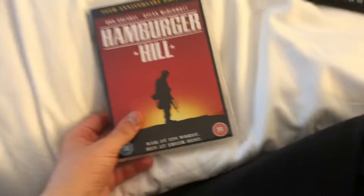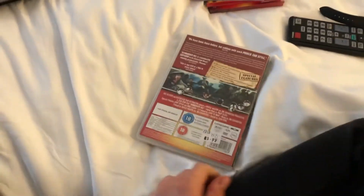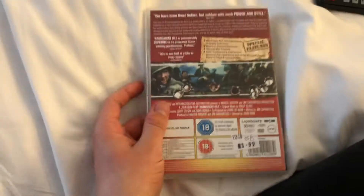Next one up is Hamburger Hill, the 20th Anniversary Edition. Front, the spine, and the back. This is a Lionsgate release from 2008.